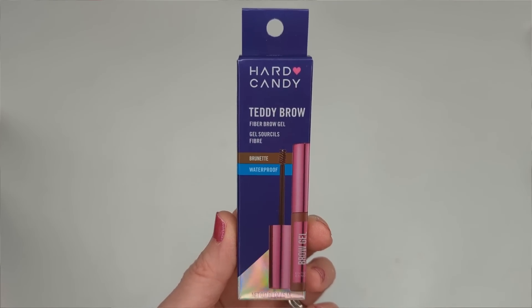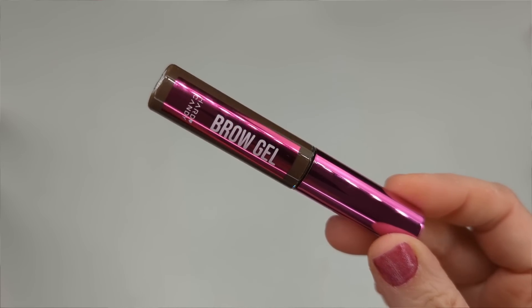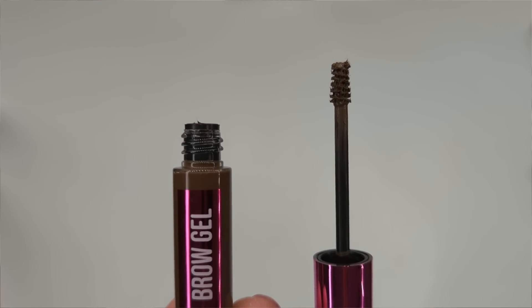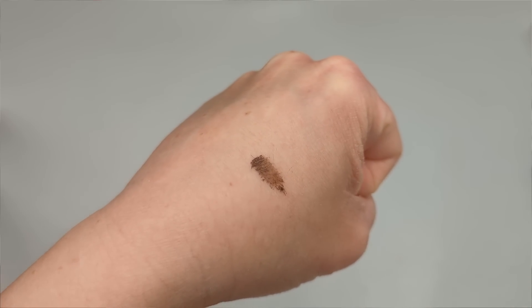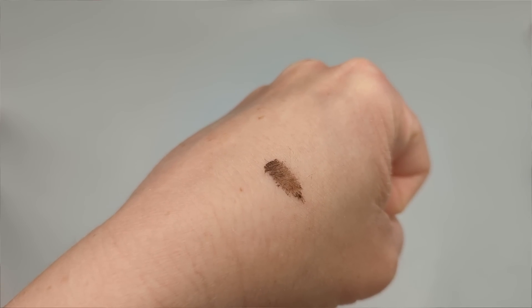This is the Teddy Brow Fiber Brow Gel, which looks a lot like the Benefit Gimme Brow or the Elf Wow Brow. I got the shade Brunette — it's waterproof, vegan, and cruelty free. The packaging says get thicker, fluffier, more voluminous brows with this buildable fiber infused brow gel, formulated with tiny microfibers to thicken the brows while adhering to skin and hair for a natural looking finish. It's a lightweight non-sticky formula that fills in sparse brows with a soft hold in just one swipe.